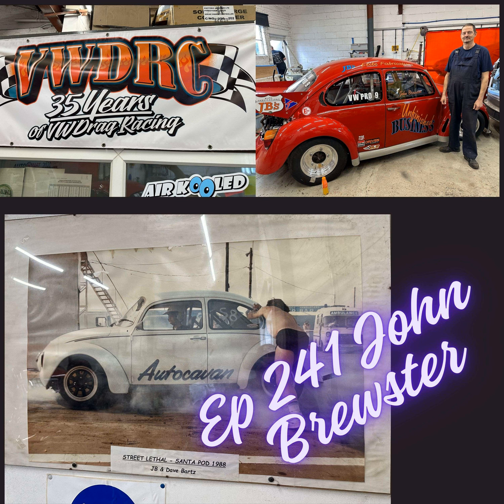I'm still here in the UK, just got back from the Air Mighty show over in the Netherlands, and back here at Andy's shop. It just so happens that his neighbor is John Brewster, a known drag racer who's been involved in the VW scene for quite a few years here in the UK. On today's podcast, I want to welcome John Brewster from the United Kingdom to the podcast.